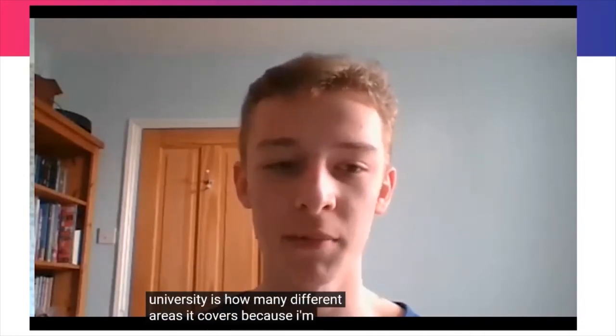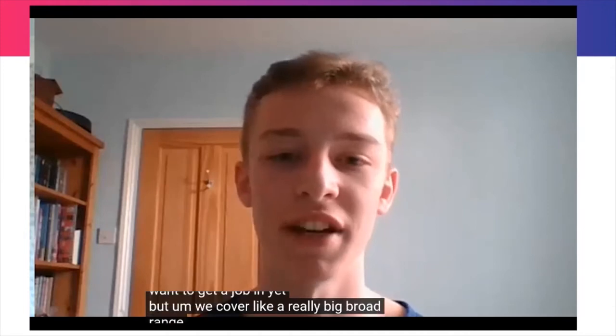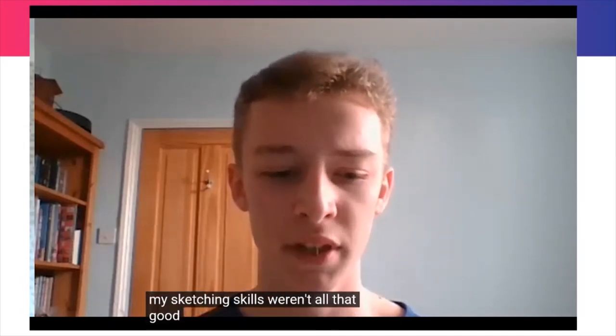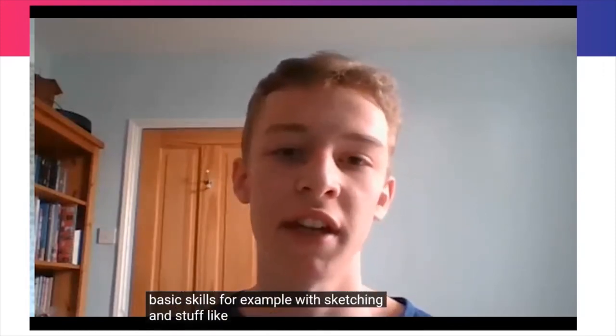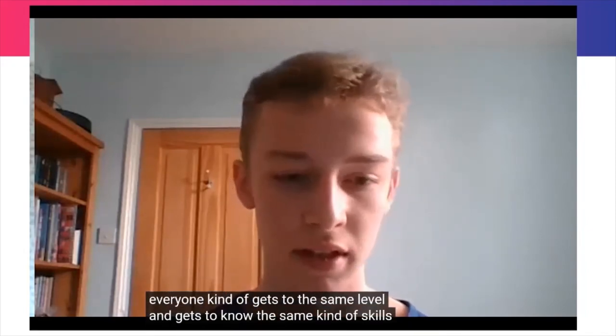Eddie is in his first year studying product design and technology at Loughborough University. One of his favourite things is how many different areas the course covers — from electronics and materials to woodworking, sketching and CAD — because he's not completely sure which area of design he wants to work in yet. He was worried coming in that his sketching skills weren't great, but the course ensures everyone builds a strong foundation in basic skills so everyone reaches the same level.